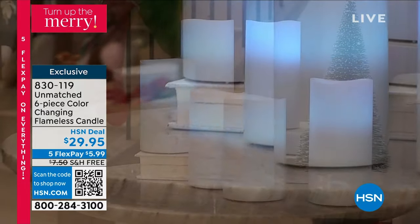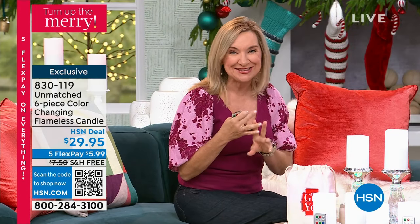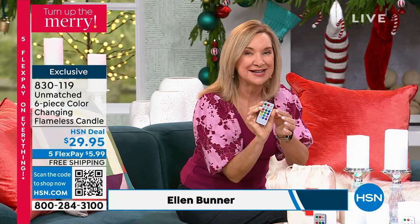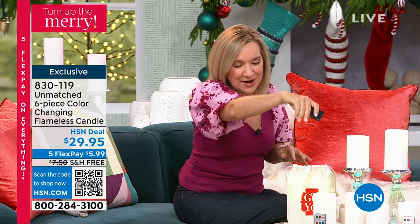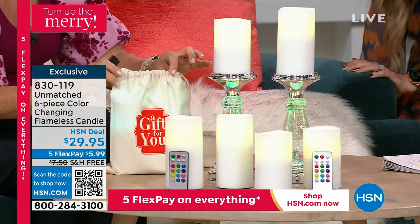This is from Unmatched, exclusive here, and we're all about bringing you everything you love about a candle but without all the risk, without the heat, without the flame, and in fact with a remote. So you can not only set a timer, but these will actually change color. You can have them on your traditional vanilla candle if you want, but you have the option of using 12 different colors.